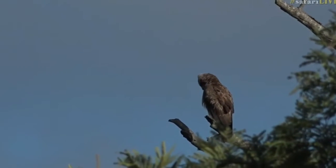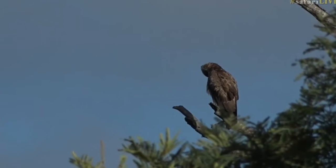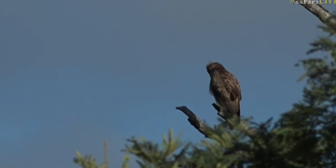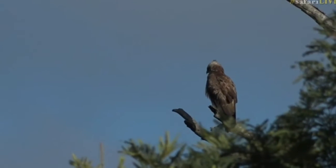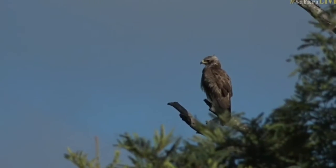I have got a raptor. It's a Walberg's Eagle. Now it looks like a slightly strange Walberg's Eagle on account of the fact that it is a juvenile.